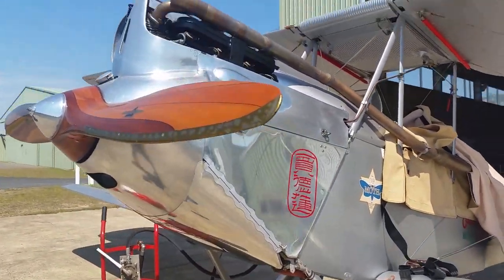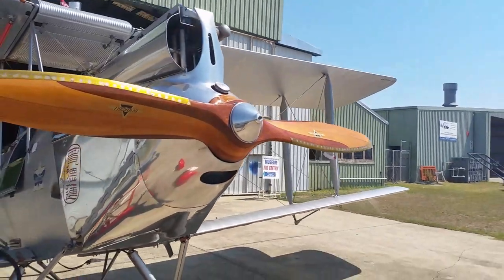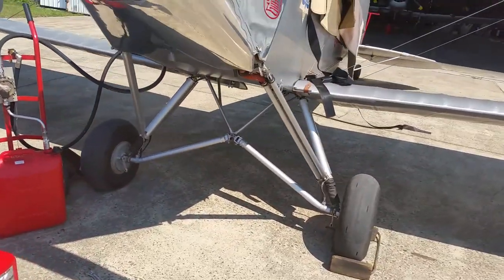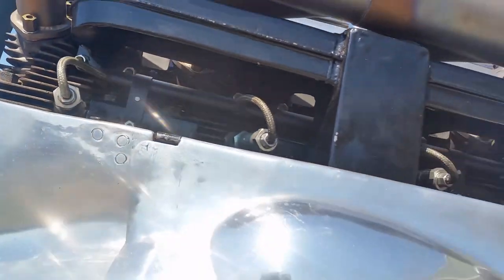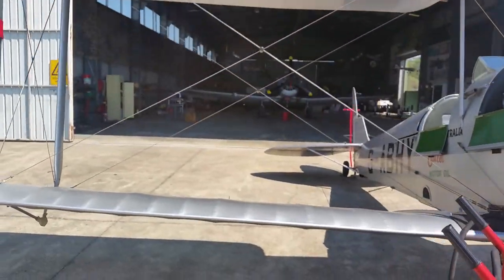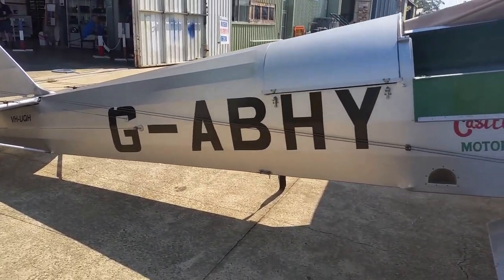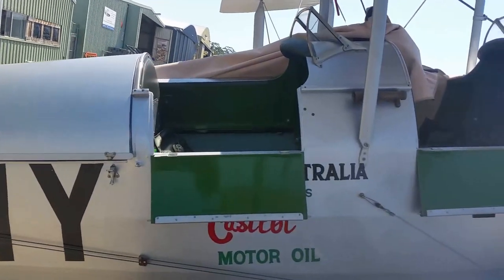It's a magnificently restored aircraft. It really is a credit to everyone involved — Ed the owner and the guys who restored it. This is a magnificent machine. Look at that beautiful propeller and the upright engine, the undercarriage — very traditional De Havilland undercarriage. As a dispensation because of the history of this aircraft, CASA allowed Ed to retain the British registration on it. She's VH-UQH.